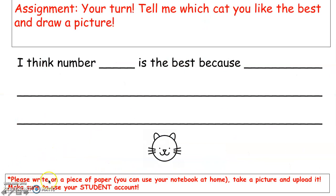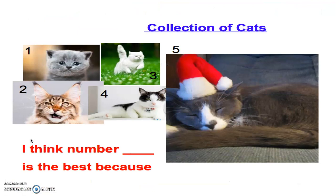Remember, please write this on a piece of paper — you can use your notebook at home. You're going to write down your opinion just like how we do in writing in school. You're going to take a picture of it and upload it to Class Dojo. This is very important — make sure you use your student account, not your parents' account. If you're having trouble, please message your teacher. So, this is your assignment for today. Good job, boys and girls. Happy writing.